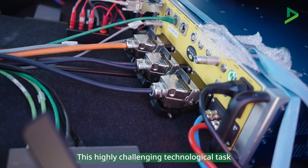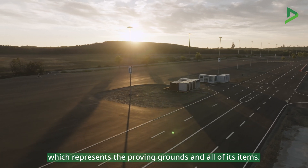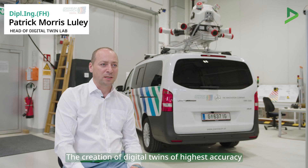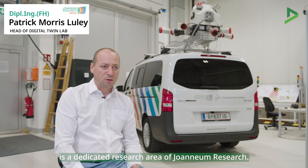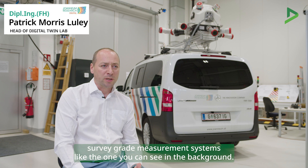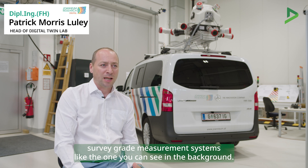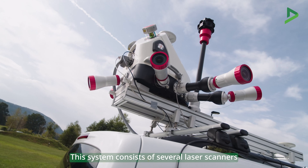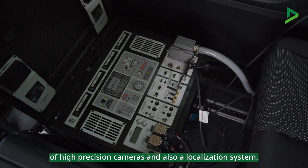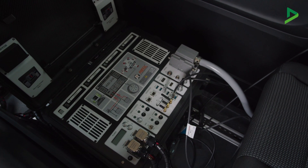This highly challenging technological task requires a methodical end-to-end test environment. A central part of this tool chain is a digital twin which represents the proving grounds and all of its items. The creation of digital twins of highest accuracy is a dedicated research area. To create such digital twins you need survey grade measurement systems like the one you can see in the background. This system consists of several laser scanners, high precision cameras, and also a localization system.